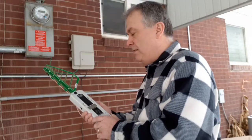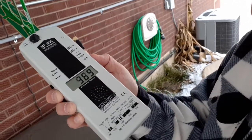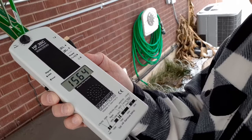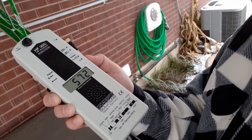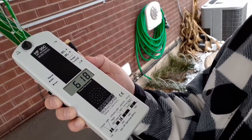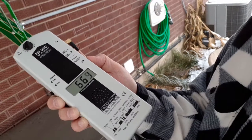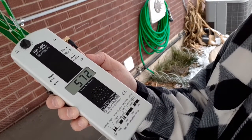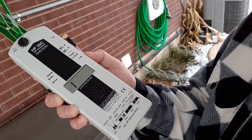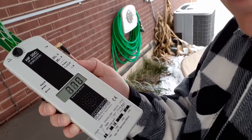I'll turn this on and let you guys see how this works. Watch — it'll spike here in a second. There we go, there's a spike, and then it'll calm down. It spiked again and will calm down a little bit, still putting off radiation but not as much. It'll spike again — when it hits that level, it means it's putting off more than twice the US safety limit, more than 2,000 microwatts per meter squared.